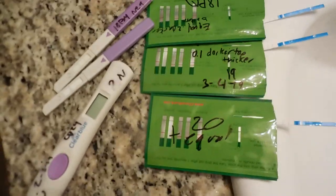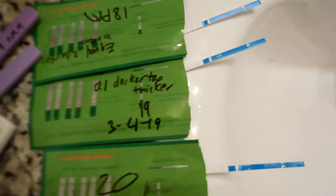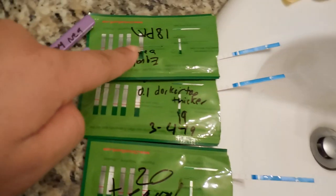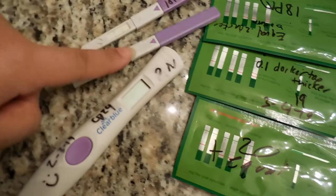Hey guys and welcome back to Canvas Cam. I'm going to start off by showing you pictures of my little OPK test, because for some reason it happened again this month. I didn't have a good focusing camera so sorry y'all. But anyways, these are my OPKs from cycle days 18, 19, and 20.